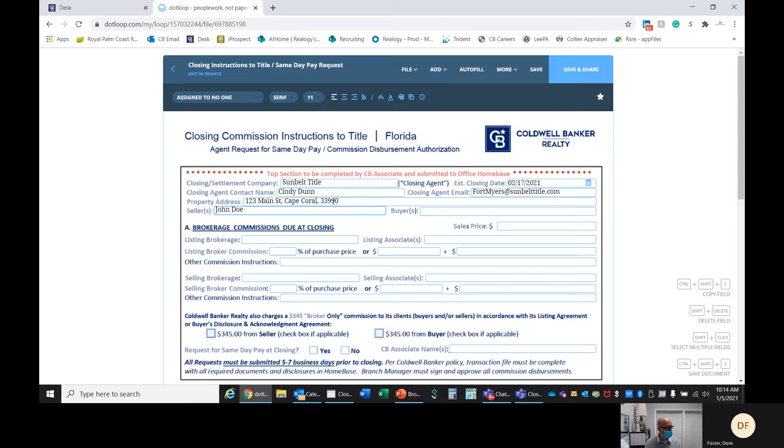I enter the property address and then we enter in the seller or seller's names. How much was the property? I'll put $250,000. Was this our listing or our sale? We'll say this is our listing, so that's Coldwell Banker there.